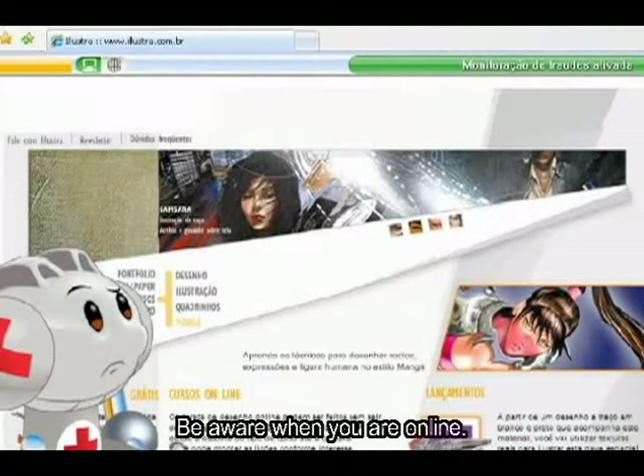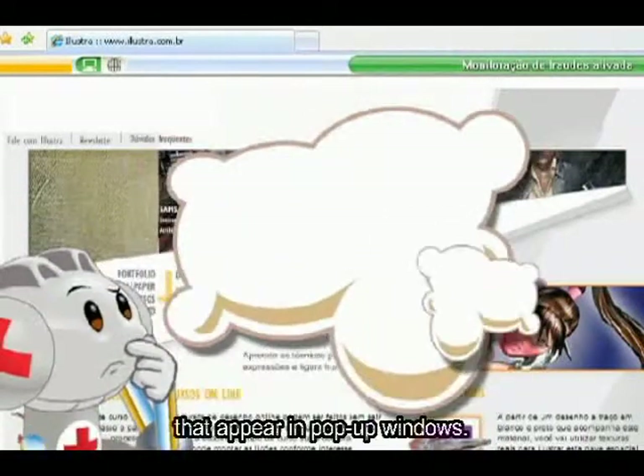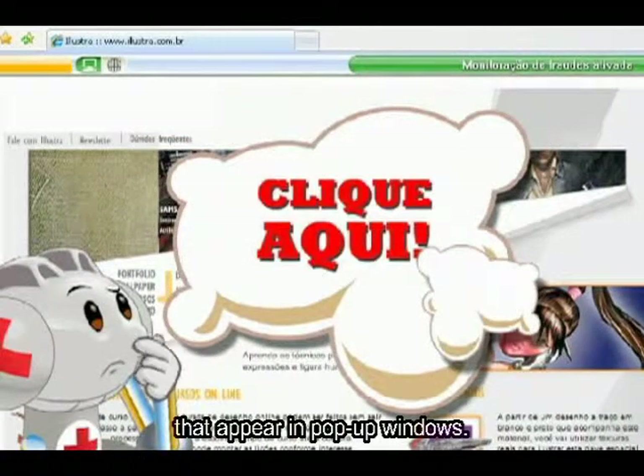Esteja atento ao navegar na internet. Procure evitar sites que pareçam suspeitos e evite clicar em links que aparecem em janelas do tipo pop-up.